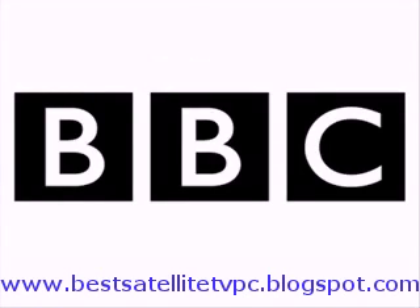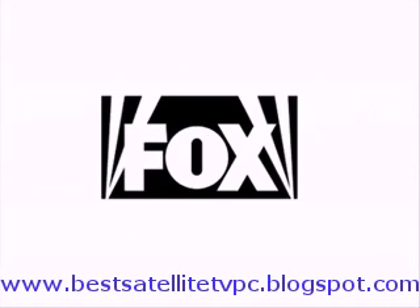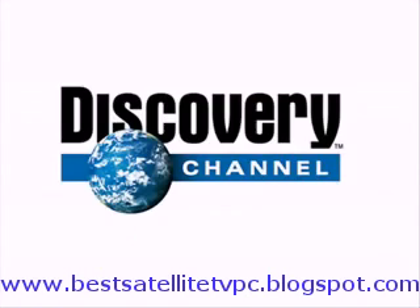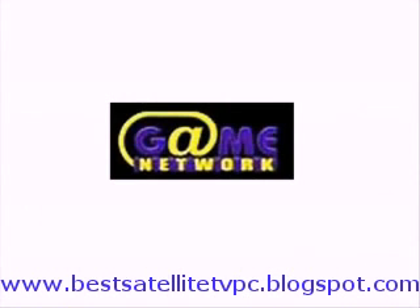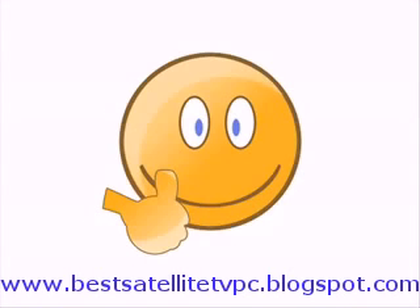That includes channels like CNN, BBC, NBC, ESPN, Eurosport, Fox News, MTV, Discovery Channel, National Geographic, Comedy Central, Game Network, and a countless amount of kid channels. You name it. Some of the channels are even represented in high definition.